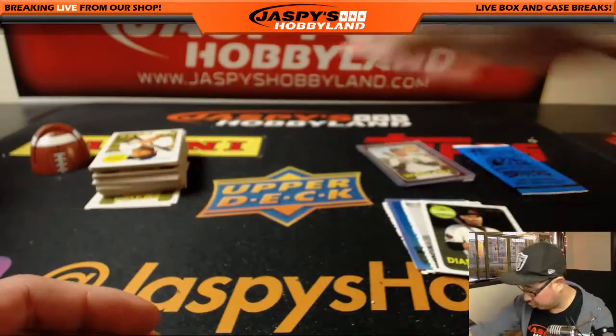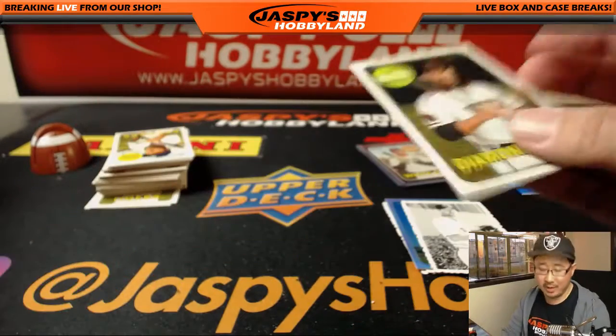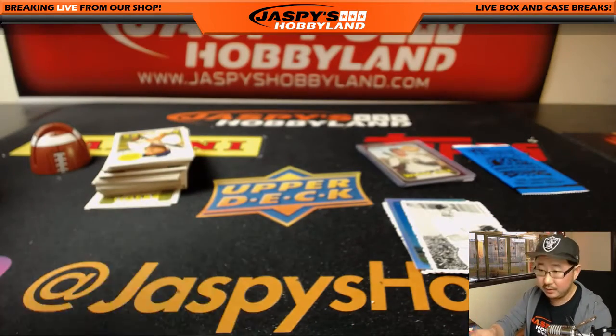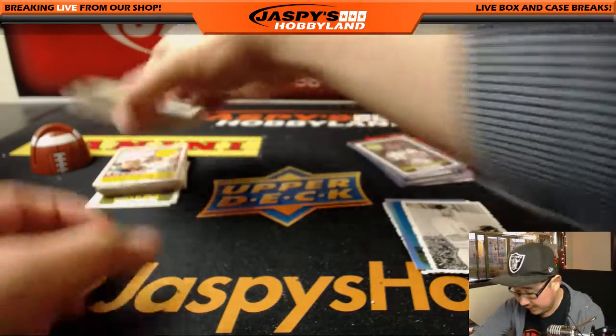JD Martinez, chrome card. Numbered card — 591 out of 999.